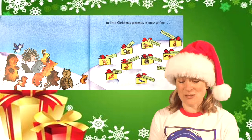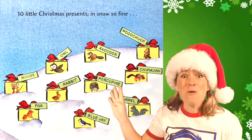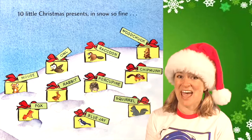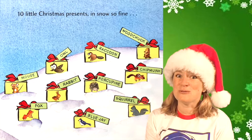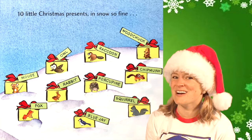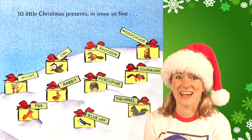Ten little Christmas presents in snow so fine. Can you count them all? One, two, three, four, five, six, seven, eight, nine, ten. And do you see all the name tags on them? They've got pictures of the animals that are on the name tags. Do you see mouse? Can you find owl? Raccoon? Woodchuck? Look for fox. Do you see a rabbit? How about a porcupine? Find the chipmunk. Do you see the blue jay? And look for the squirrel. I want you to try to remember what all of the presents inside each box are, and then you can go back and play a fun memory game at the end.